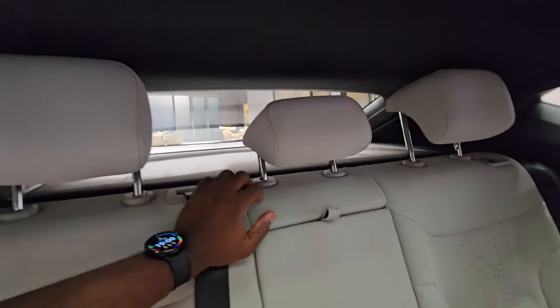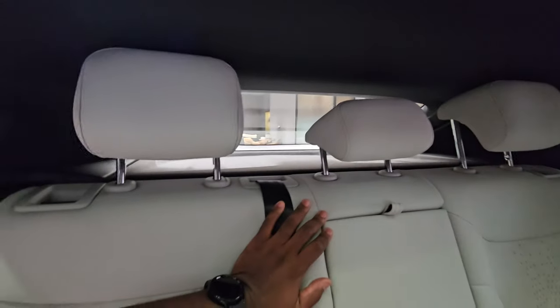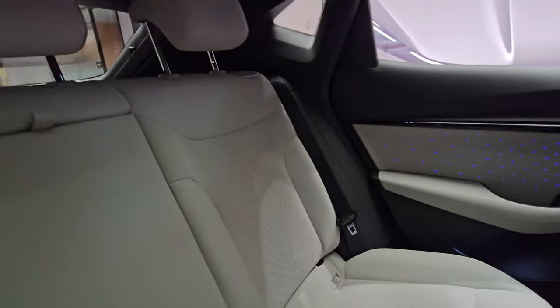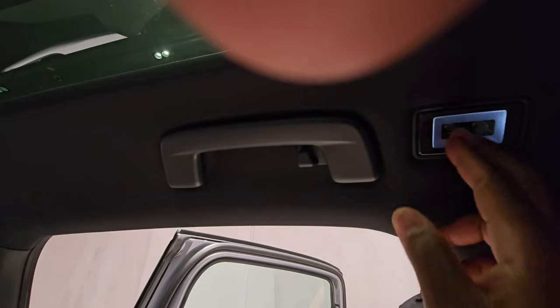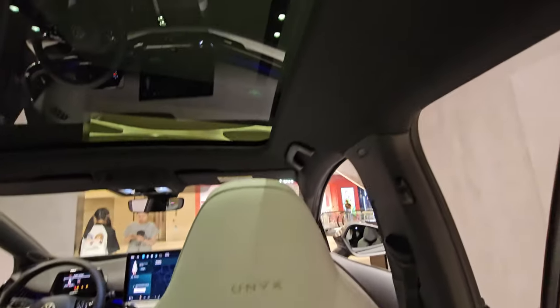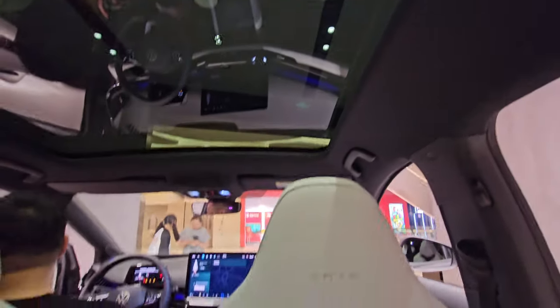Looking back, the rear window is kind of small and being blocked by the headrests, and you've got a parcel shelf there — so it's a bit cramped but fine if you're not carrying large passengers. Up here there's touch-sensitive lighting for passengers. The seats have 'Unix' branding, and being sports-inspired, the seats are white but the rest of the interior is mostly black.